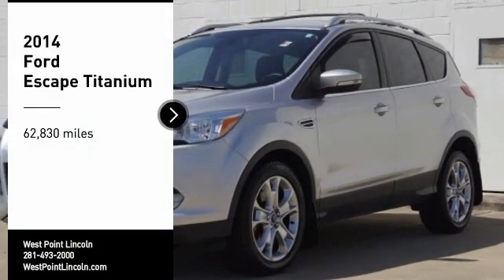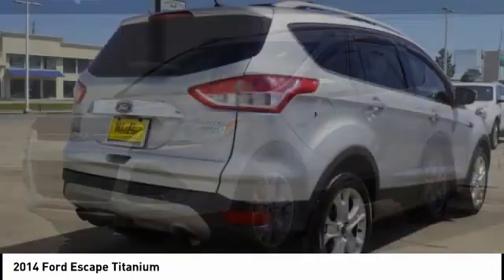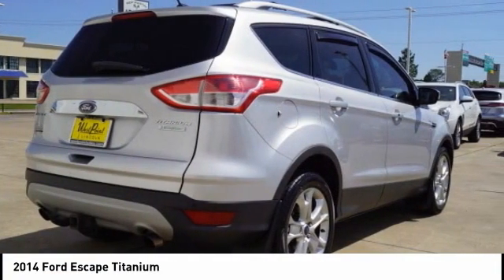Stop by and take a look at the 2014 Escape. Gas engines flex, tow, sip, and go with Ford Escape.